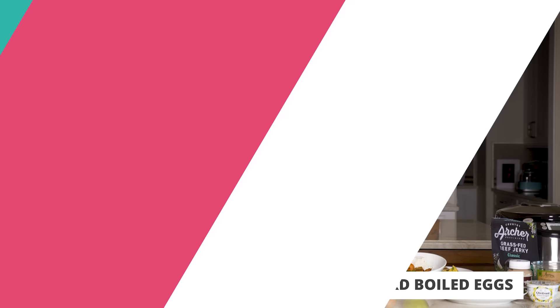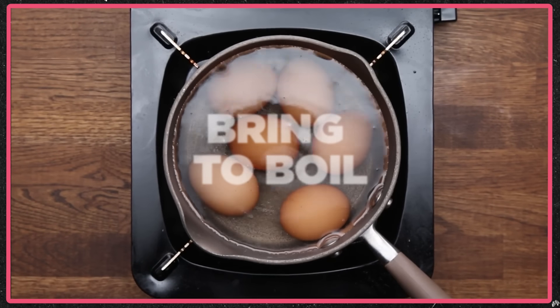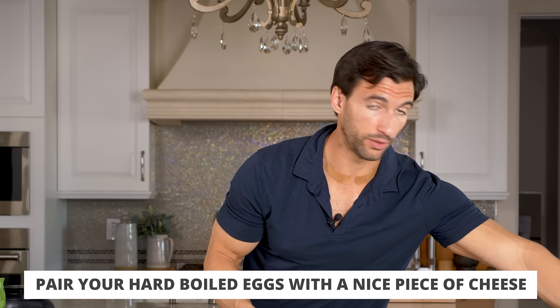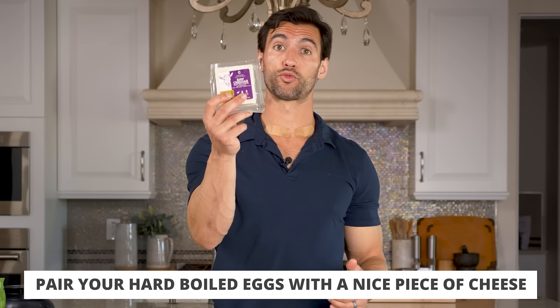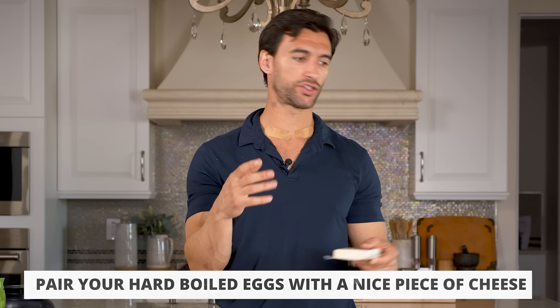A couple of convenient options that are really good for healthy snacks: one is hard boiled eggs. Whether or not you have eggs in the morning, you can make a dozen hard boiled eggs on the stovetop in under 15 minutes, and they're just there ready to go. You can pair those with a little bit of cheese if dairy feels fine for you — I have some raw goat cheddar here. That is a high protein, healthy fat snack that's super good.